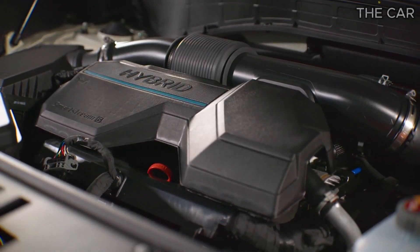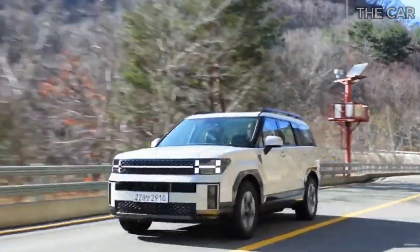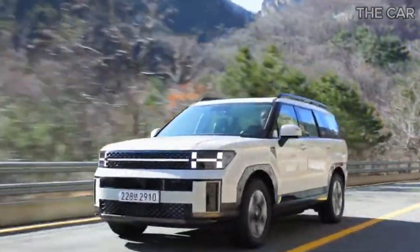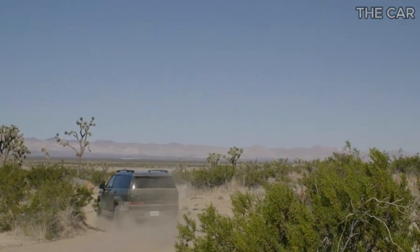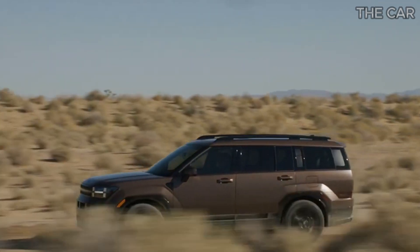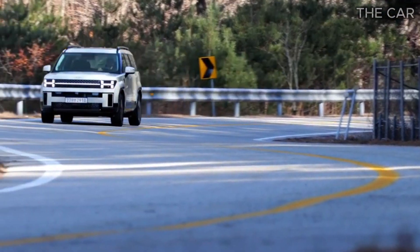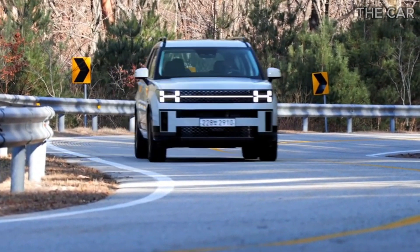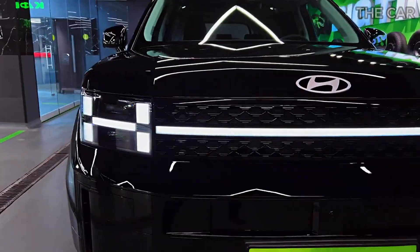Despite this, the 2024 Santa Fe stands as a testament to Hyundai's commitment to redefine the SUV experience. Get ready to be captivated by a Santa Fe that not only drives but leaves a lasting impression, making every journey memorable. Engaging the engines reveals a pleasant hush, maintaining serenity until you decide to unleash their full potential. Push the pedal to the metal, and you might detect some raw engine sounds.